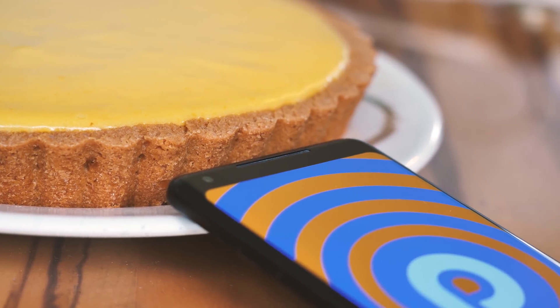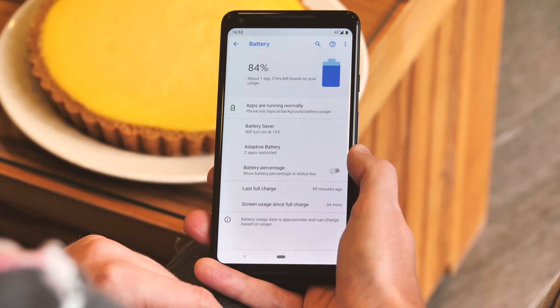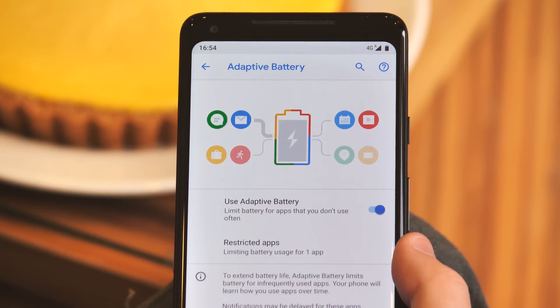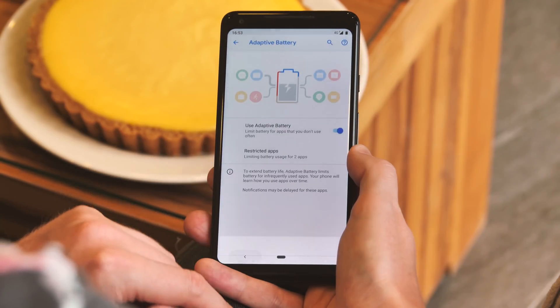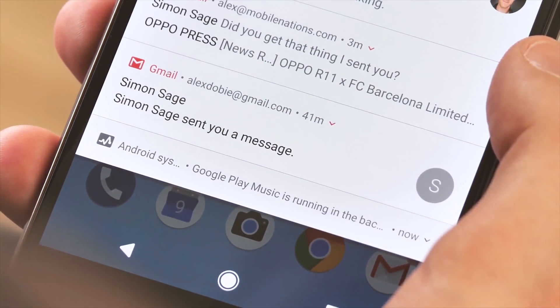It seems like every year Google talks up battery life improvements in Android, but Android Pie's adaptive battery might be one of the few changes that actually lives up to the hype. Android now uses machine learning to manage power based on your usage and how battery-intensive your apps are. It'll also proactively find apps that are using power in an unusual way and stop them from draining your battery — a big change from the older approach in Oreo where Android would just bug you with a persistent notification.